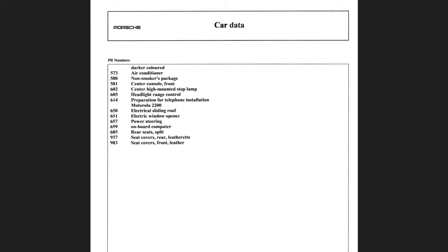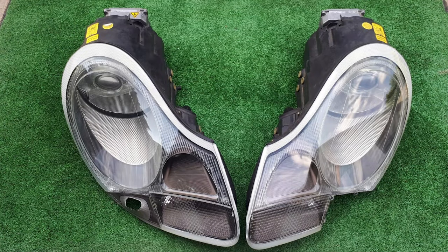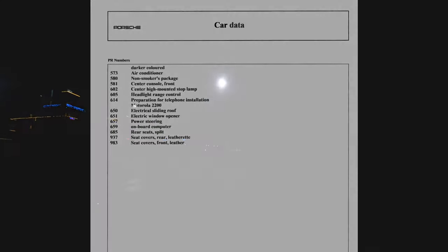Something I'd like on my car are xenon headlamps, which I covered in my top five likes and dislikes video. With the base headlamps, night visibility is terrible — you're practically hunting for a car ahead of you with its lights on just to follow. I'm still looking online for a used set, though they're quite expensive at around 1,500 to 2,000 euros.